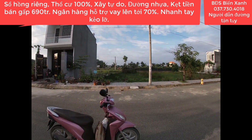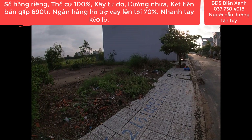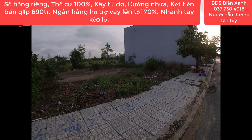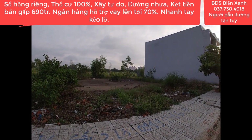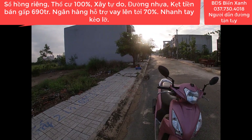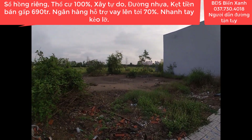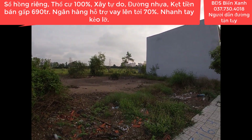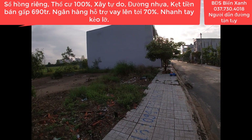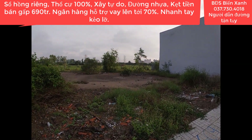Khu vực này nhà cửa cũng đang xây rất nhiều. Chỉ có 690 triệu và anh chủ còn hỗ trợ vay 3 bên, vay ngân hàng lên đến 70%. Trong khu này đã bán cho dân hoàn toàn hết rồi, rất nhiều người muốn bán ra công chứng là trả tiền đủ. Rất ít người có hỗ trợ vay ngân hàng, nên anh chủ này đã hỗ trợ vay 3 bên. Chúng ta chỉ cần khoảng 300 triệu là có thể sở hữu được lô đất này rồi.